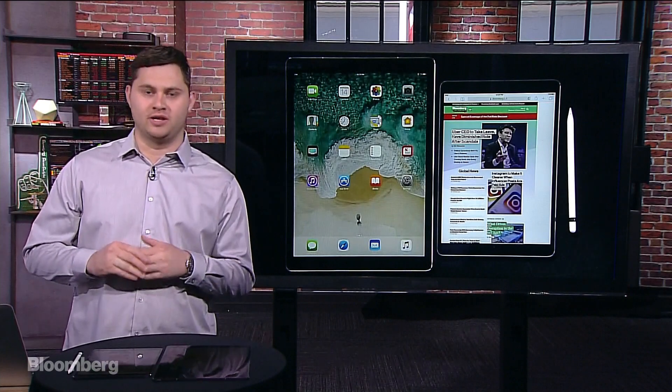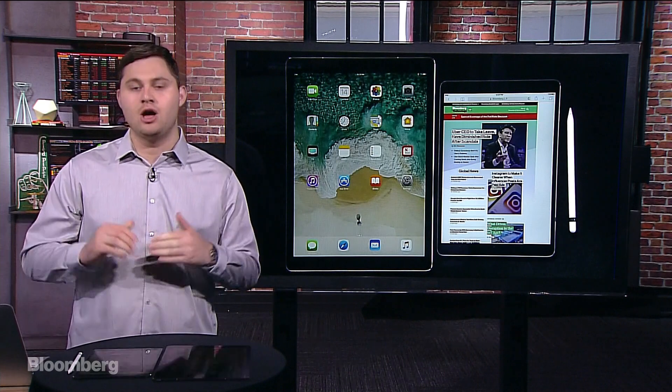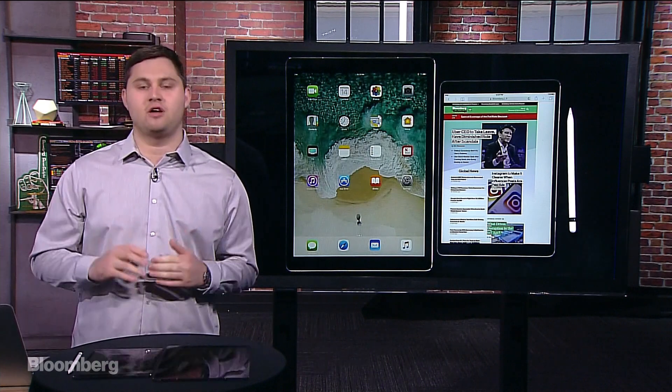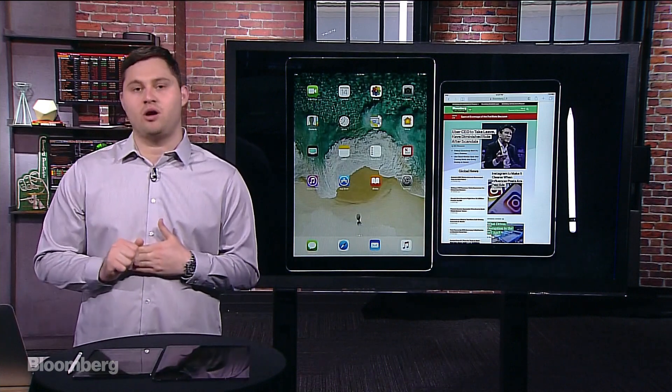Hi everyone, welcome to Gadgets with Gurman. Today we have another exciting episode. We'll be talking about Apple's new iPad Pros. We have both of them, as you can see here in our studio — the new 12.9-inch model and the new 10.5-inch model.